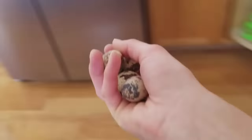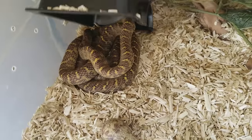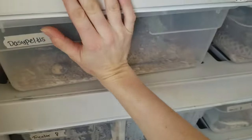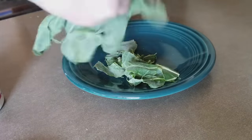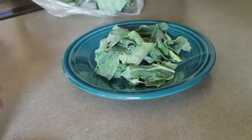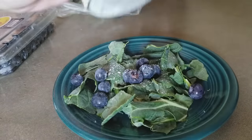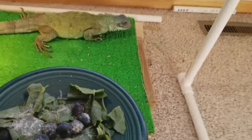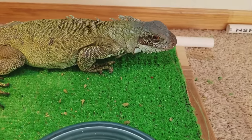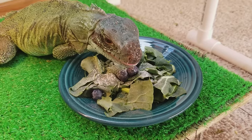Since the egg eaters were out of eggs — they ate them overnight — I'm going to replenish those and scatter some quail eggs around their bin. Next, the iguana is up. We're going to give her a nice leafy salad today: collard greens along with one of her favorite foods, blueberries, dusted with calcium powder. Then we'll carry it upstairs and she'll give me the stink eye while she judges her food. I think she approves.